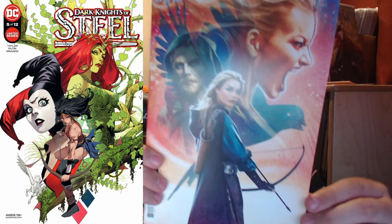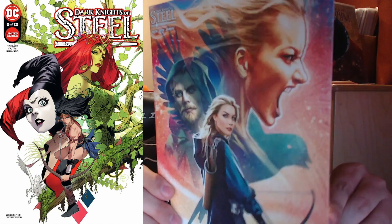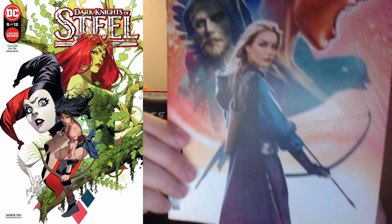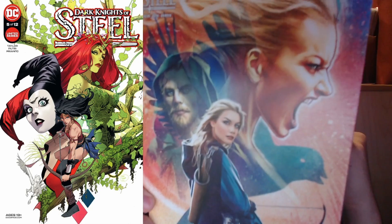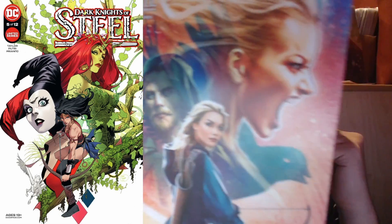I did not pick up Cover A — I picked up the Cover B from Joshua Middleton. Middleton has been doing one of these cardstock variant covers for every single issue of this run so far, and all five of them are absolutely gorgeous. I'm really excited to see what's in store for the rest of them.